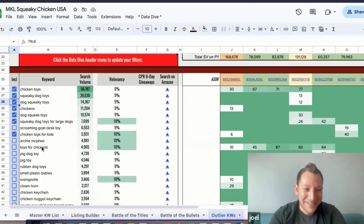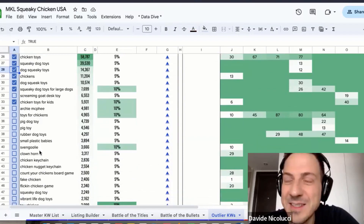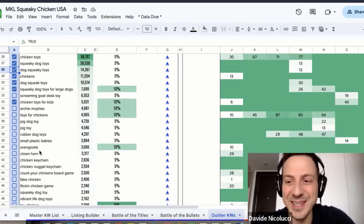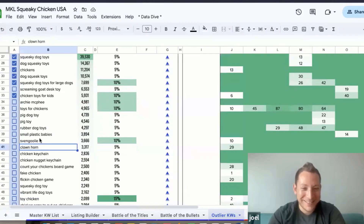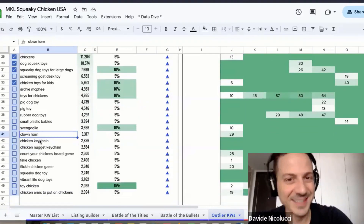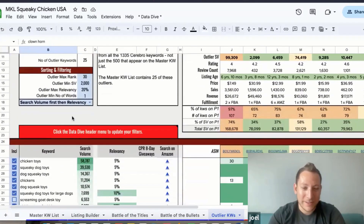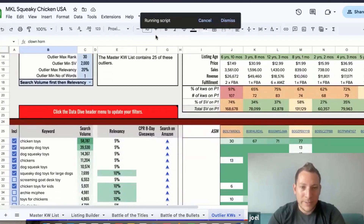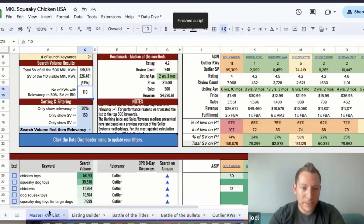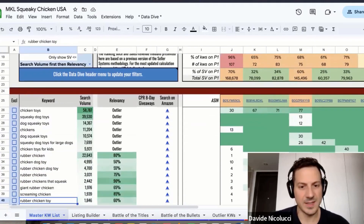I guess 'toys for kids' kind of comes in there. You don't know what kind of searches are performed on Amazon — some disturbing ones! But that's it for the outlier keywords. You go to the Data Dive tab and it'll update on the master keyword list, filtered by rank juice or search volume.